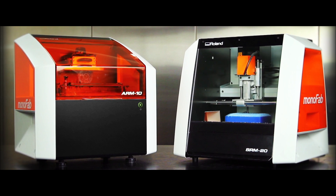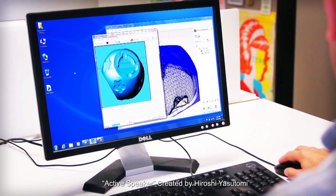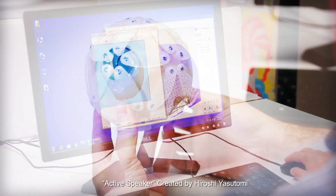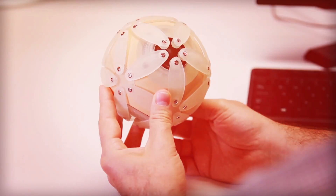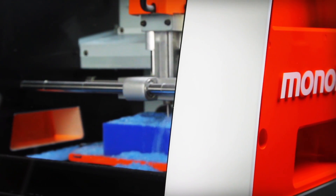Now the tradition continues with the new Roland ARM10 Desktop 3D Printer and the SRM20 Desktop 3D Mill. In Japan, they call transforming an idea into a physical object Monozukuri. We call it Monofab.